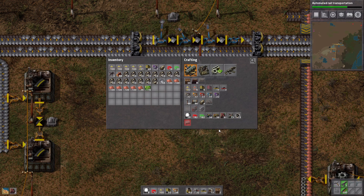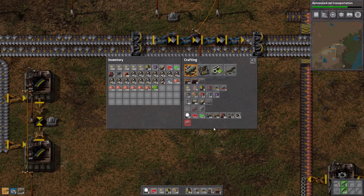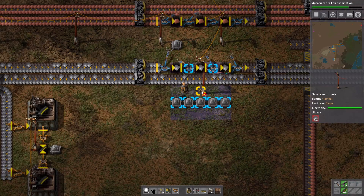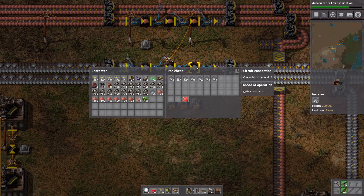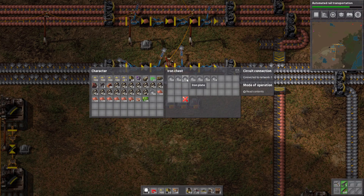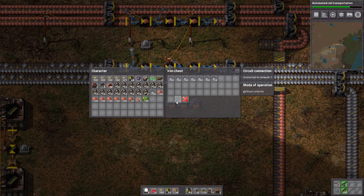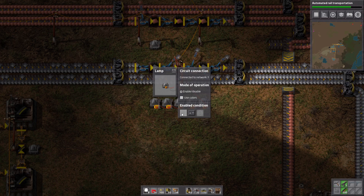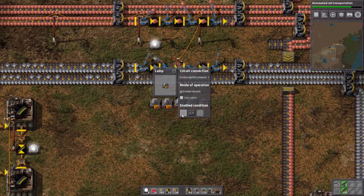We're going to need a constant combinator, and let's be a little fancy — we'll get two decider combinators as well. First, hook them up to a wire and connect the light wire up to all of these lights. A single chest has 32 slots — that's 3,200 potential iron that can be held in there. Let's round that to 3,000 just so it's nice and simple.